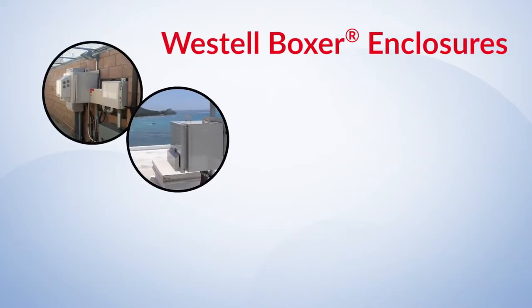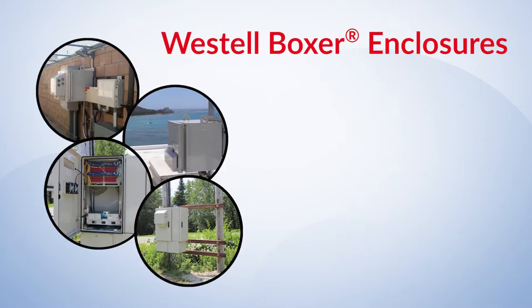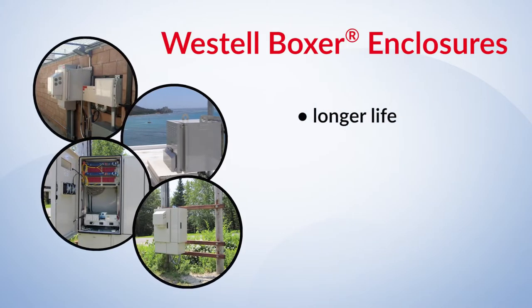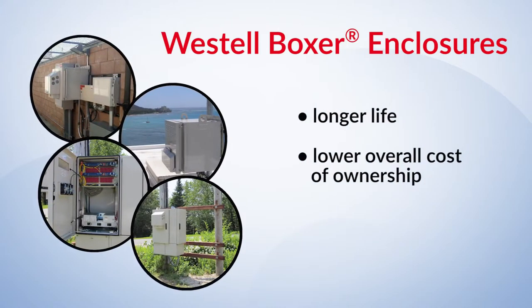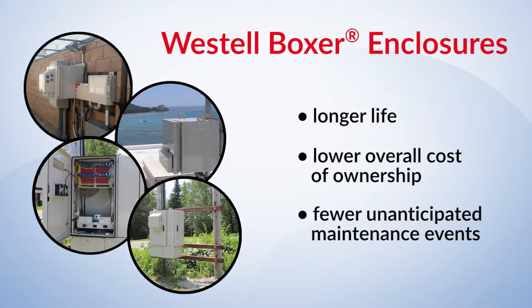Westell Boxer enclosures are the proven choice to stand up over time in harsh outdoor environments, ensuring longer life, lower overall cost of ownership, and fewer unanticipated maintenance events for your operations team.